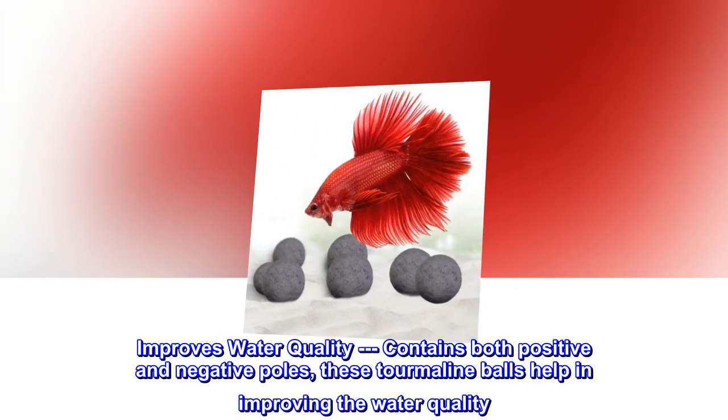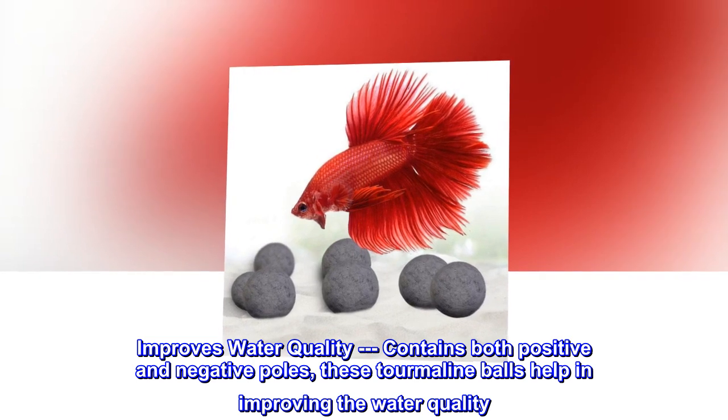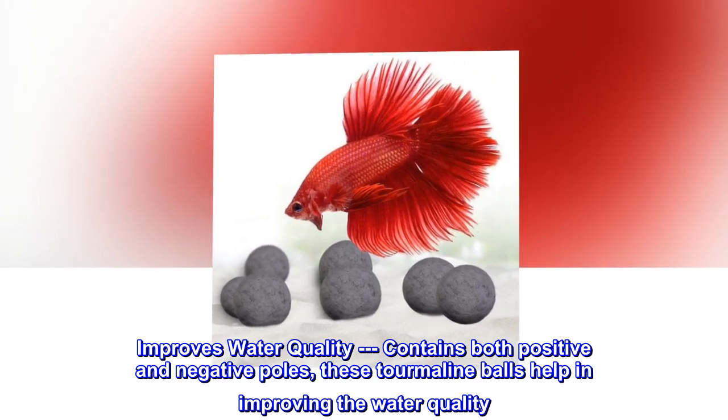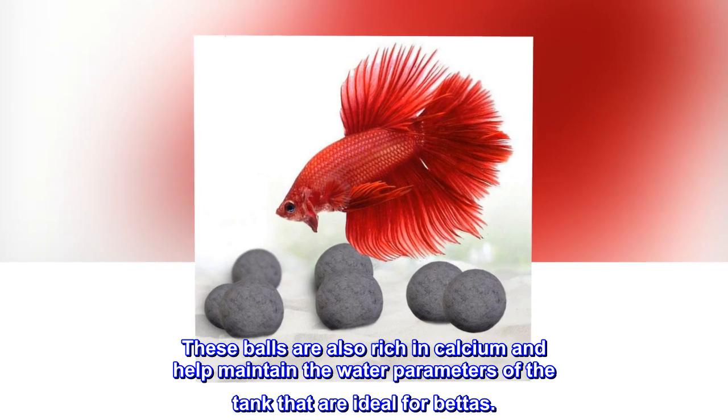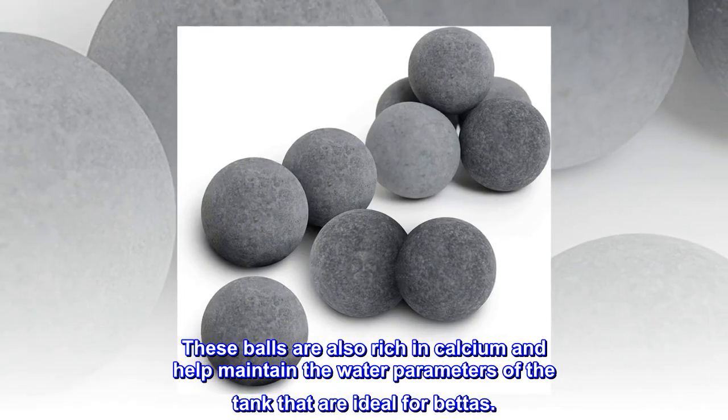Improves water quality. Contains both positive and negative poles. These tourmaline balls help in improving the water quality. These balls are also rich in calcium and help maintain the water parameters of the tank that are ideal for bettas.